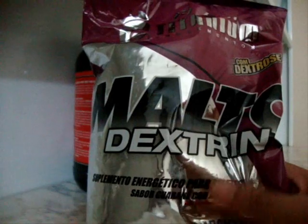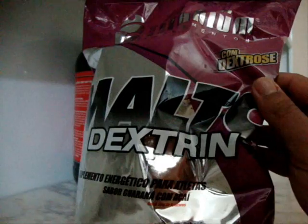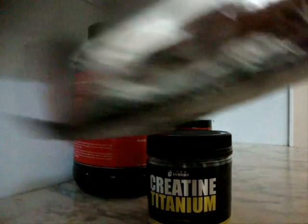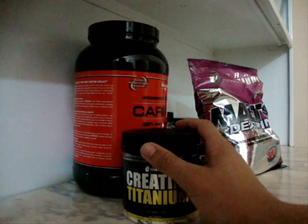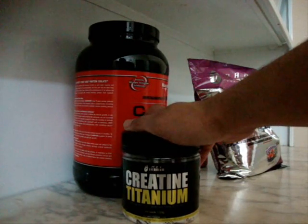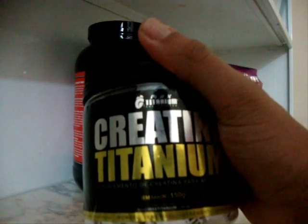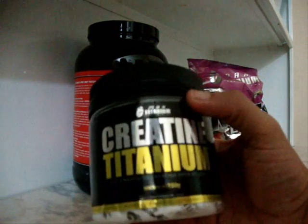Sendo o seguinte: essa malto vem com dextrose, então eu acho que é uma boa mistura. Primeiro, vou falar da creatina — não tem muito mistério porque eu já falei dela no vídeo passado, vou postar o link. Paguei R$30,00 nessa creatina. Vou tomar 5 gramas por dia.